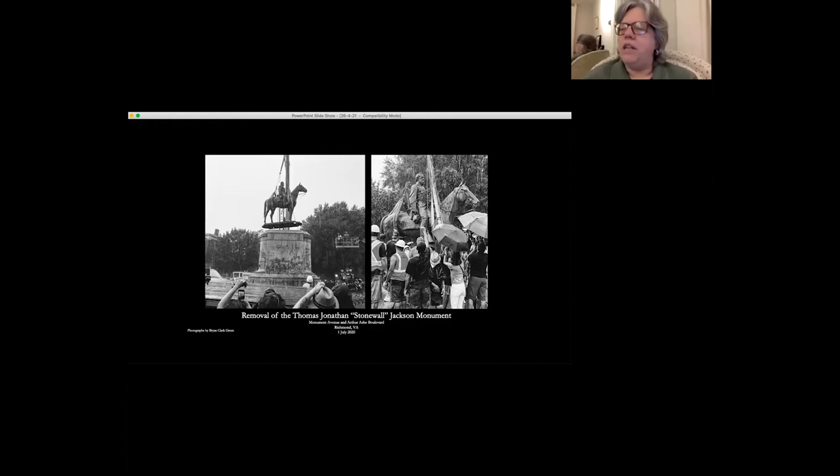Last summer, all but one of the Confederate memorials lining Richmond's Monument Avenue were finally removed. Let me be clear from the start: I want all Confederate memorials removed from public space, where they indicate support for armed insurrection against the government of the United States, and for slavery, which of course was the reason that particular insurrection was fought.